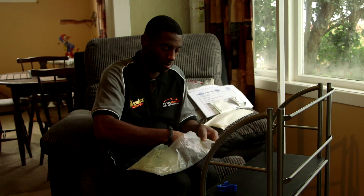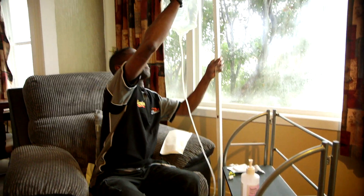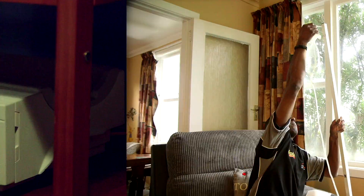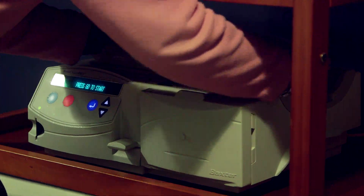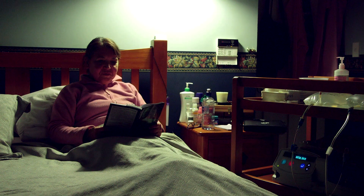Peritoneal dialysis is performed by you, the patient. There are two methods to choose from. In one, patients treat themselves manually four times a day. Another is performed at night, with a machine that automatically drains and refills the abdomen.